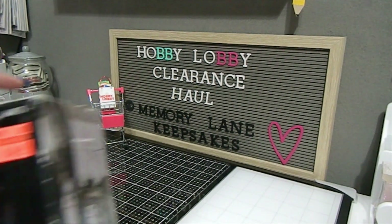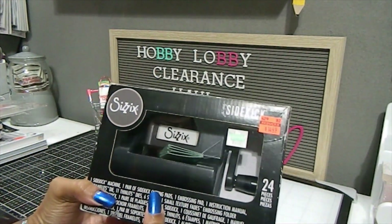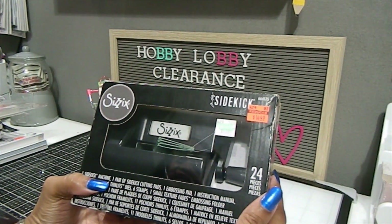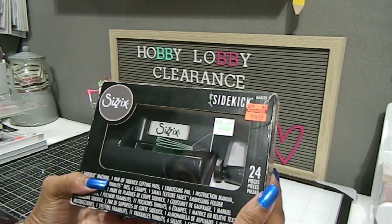The third huge find was the Sizzix Sidekick — a Tim Holtz product. I'm really excited because this item retailed for $49.99 and I was able to get it for $14.49.